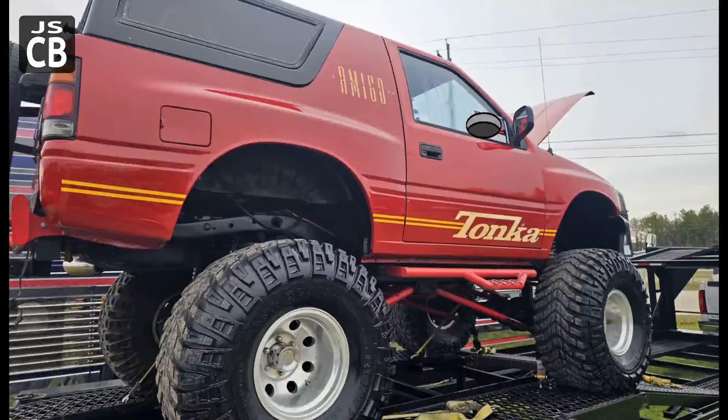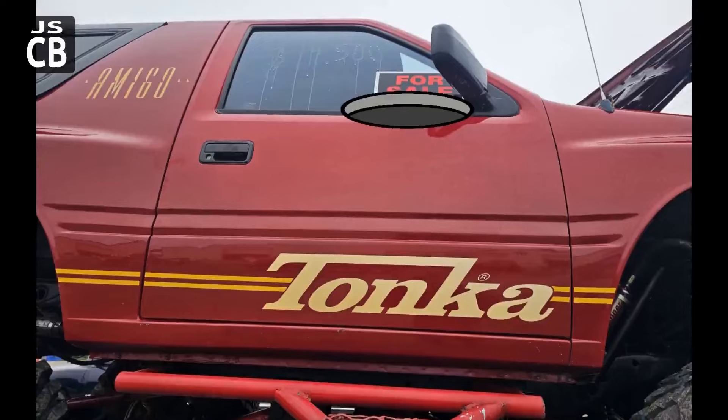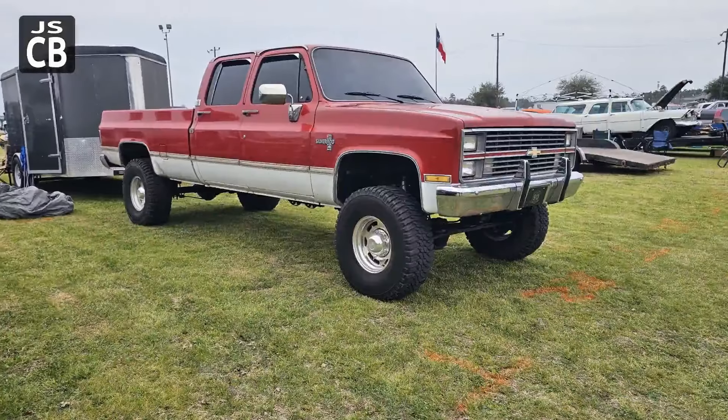The Tonka truck — I wanted to say it's an Isuzu Amigo. He did a lot to it. Very jacked up, probably had a V8 under the hood. Stinger on the front there. Just kind of an interesting vehicle.